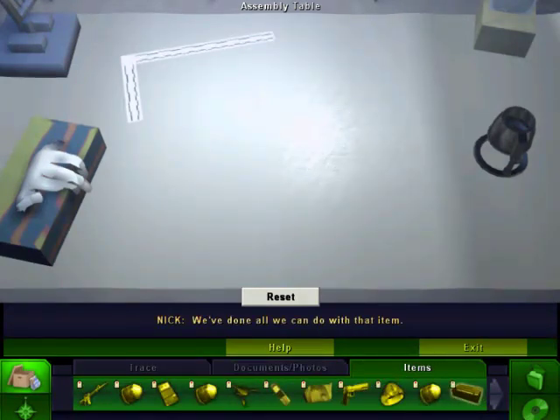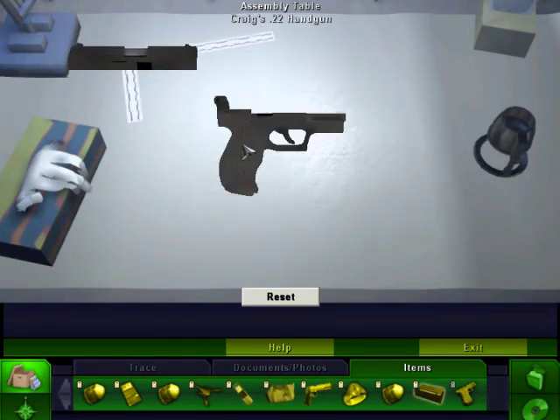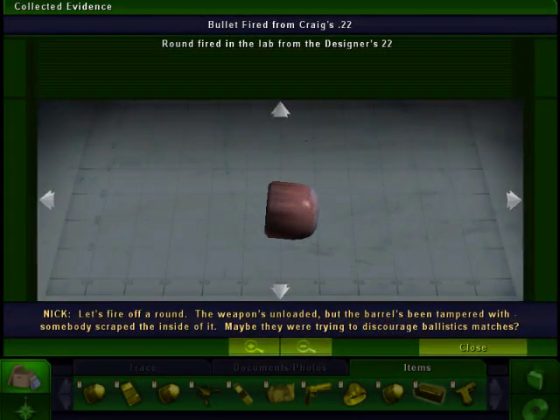We've done all we can do with that. Oh darn. That's not what I wanted. The weapon's unloaded, but the barrel's been tampered with. Somebody scraped the inside of it.